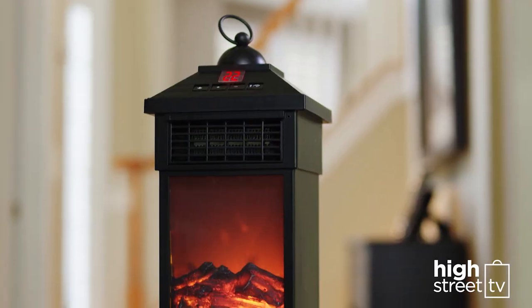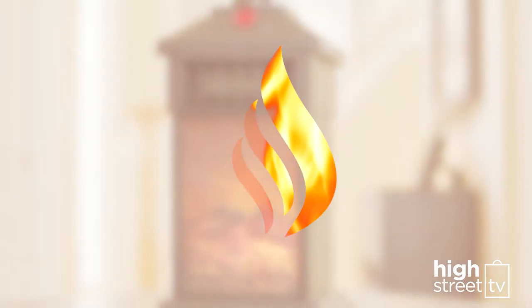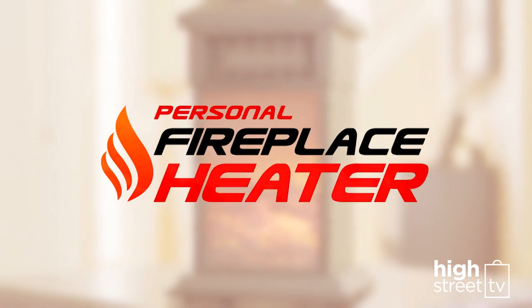Now it's easy to warm any personal space, save energy and get a warm and cozy look with the all-new Personal Fireplace Heater from High Street TV.